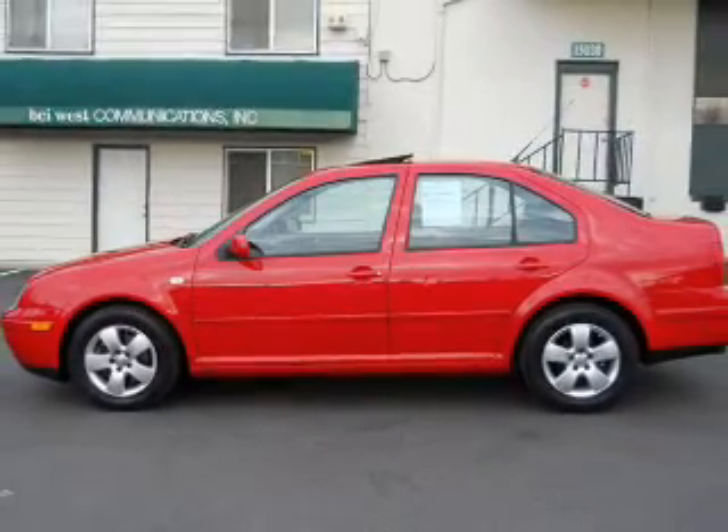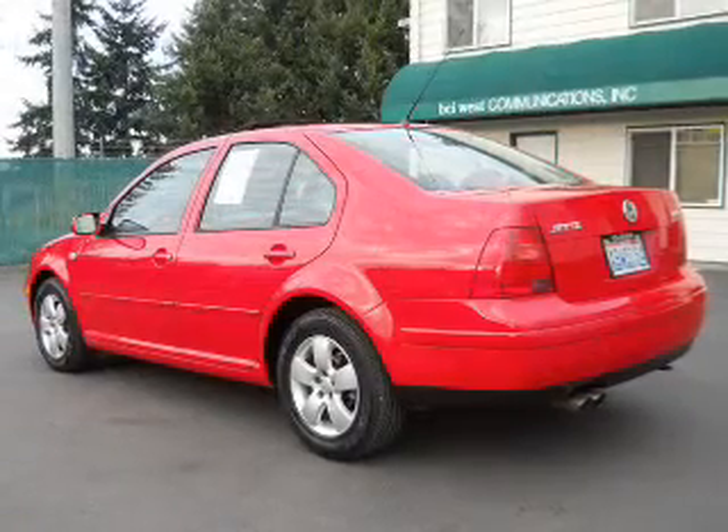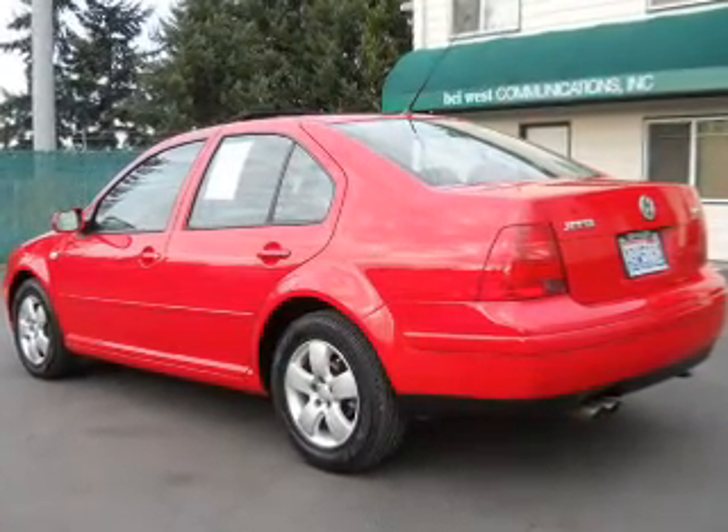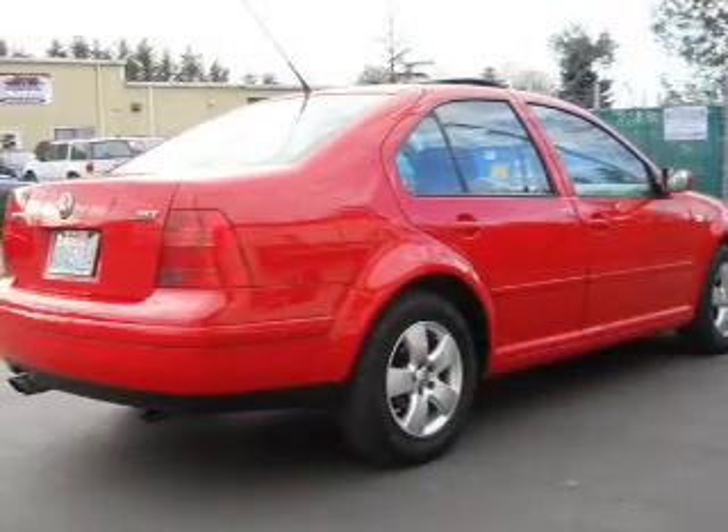Premium wheels lend a distinctive appearance. The anti-lock braking system will help deliver you safely to your destination. Heated seats make cold weather driving more endurable, and there's nothing like a sunroof on a nice day.